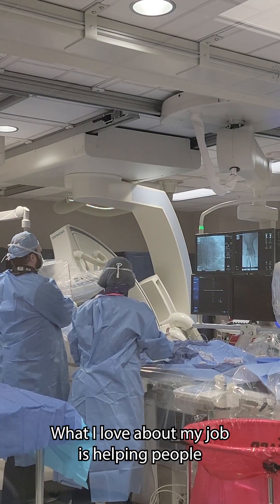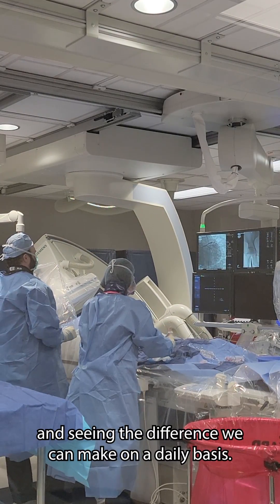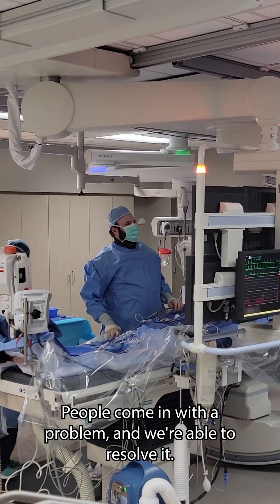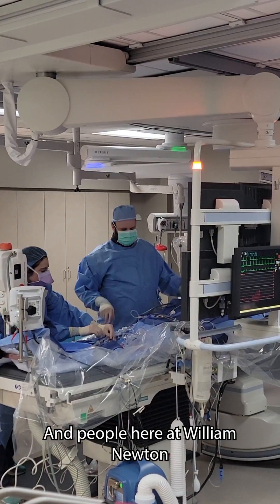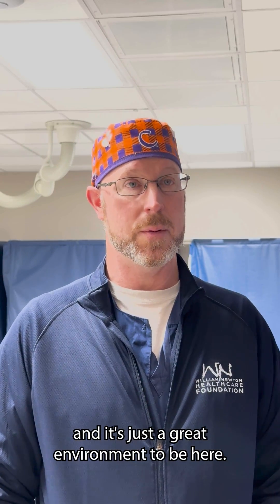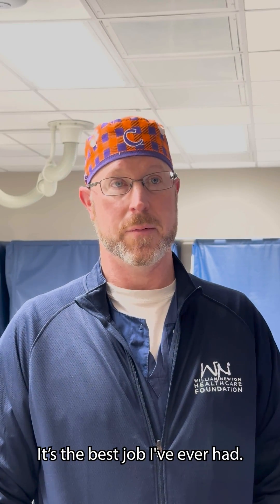What I love about my job is helping people and seeing the difference that we can make on a daily basis. People come in with a problem and we're able to resolve it, and people here at William Newton are just awesome to work with. It's just a great environment and it's the best job I've ever had.